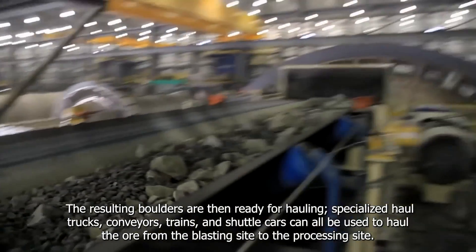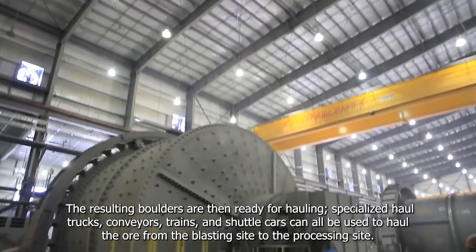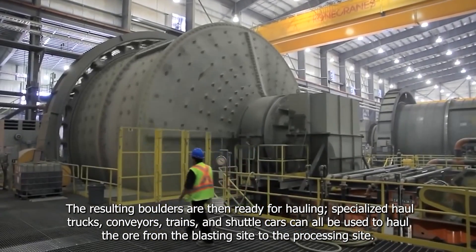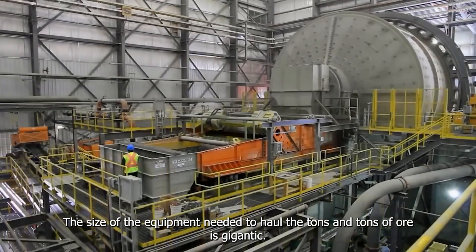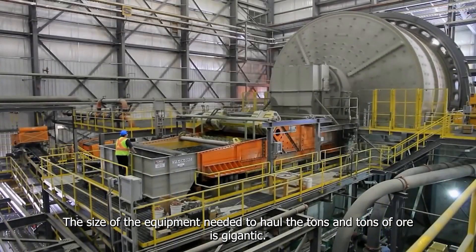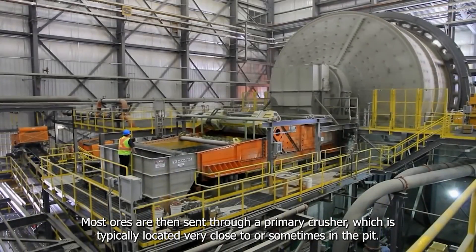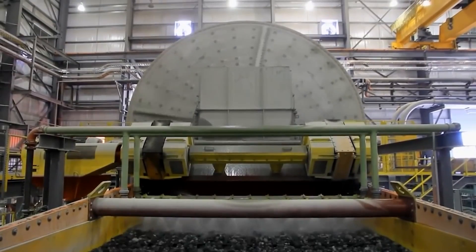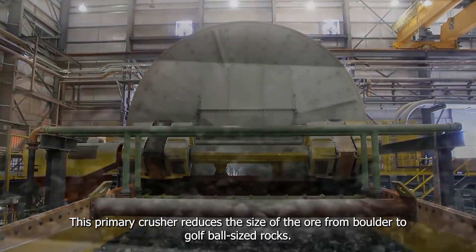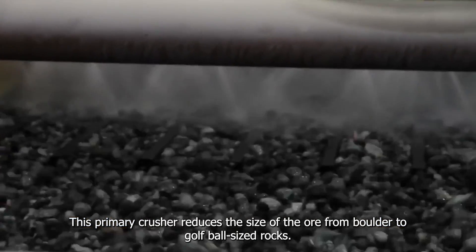The resulting boulders are then ready for hauling. Specialized haul trucks, conveyors, trains, and shuttle cars can all be used to haul the ore from the blasting site to the processing site. The size of the equipment needed to hold the tonnes and tonnes of ore is gigantic. Most ores are then sent through a primary crusher, typically located very close to or sometimes into the pit, which reduces the size of the ore from boulder to golf ball-sized rock.